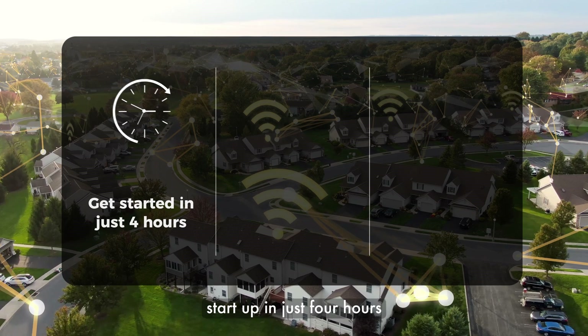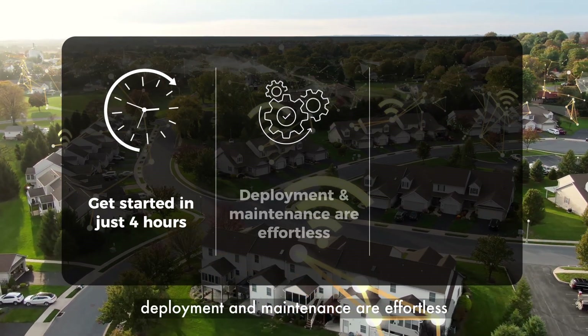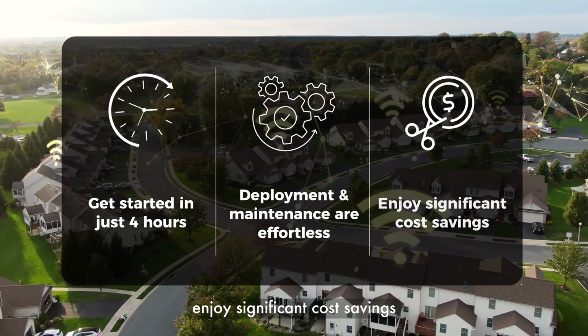Start up in just four hours. Deployment and maintenance are effortless. Enjoy significant cost savings.